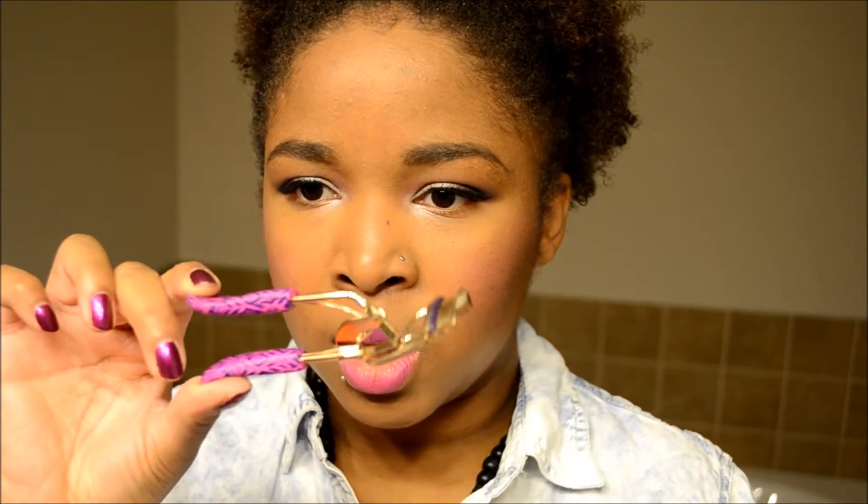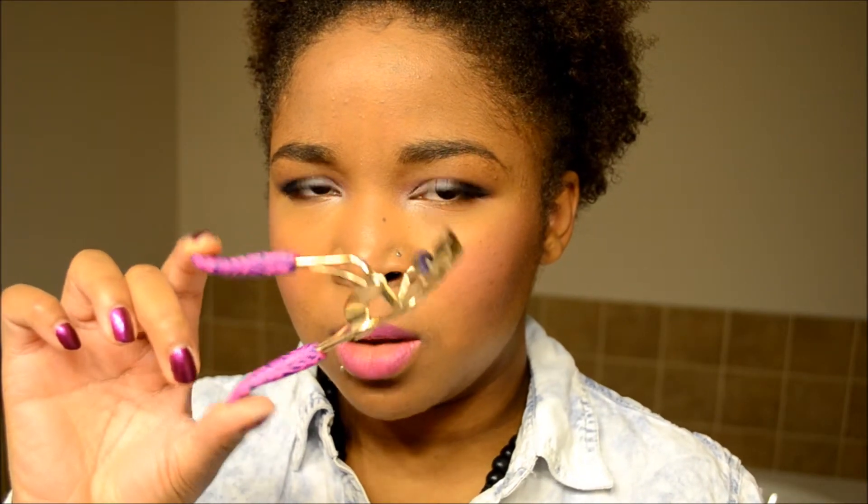I curled my lashes today with the Tarte Eyelash Curler — this is the one from the Holiday Kit last year. I've been using it the last month and I've been loving it. And for mascara today I used the Too Faced Better Than Sex Mascara.